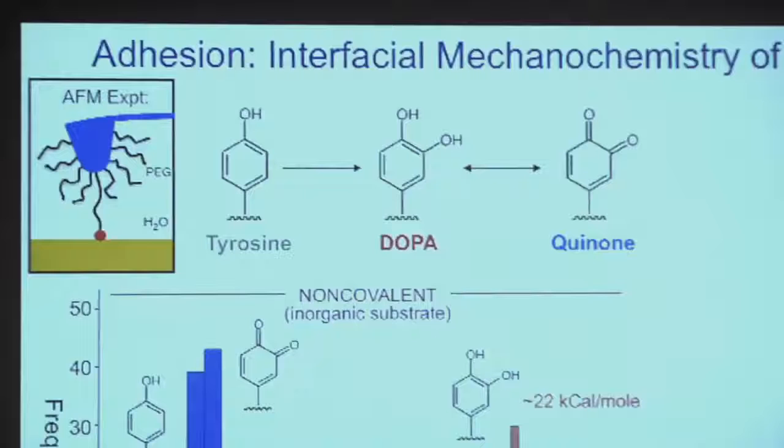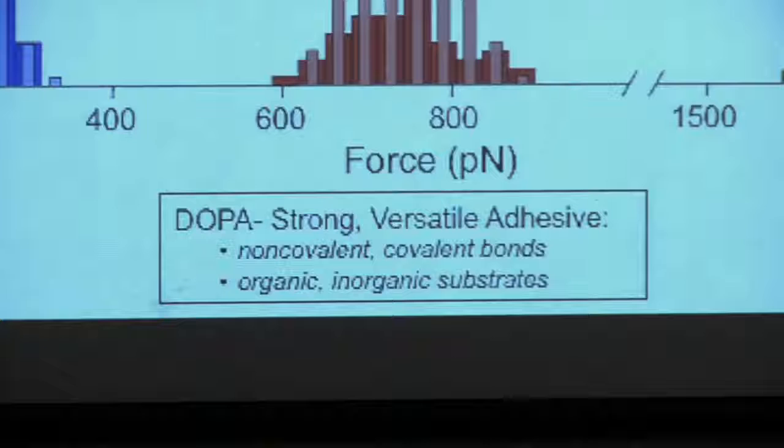This tells us that the mussel is putting this unusual amino acid into the protein because it enhances the strength of the adhesion between the protein and the surface. The same amino acid can also form covalent bonds with organic substrates. So DOPA is a strong and versatile adhesive — it can bond well in the presence of water to both organic and inorganic surfaces through a variety of bonding mechanisms.